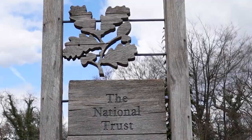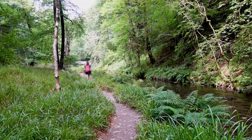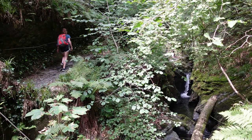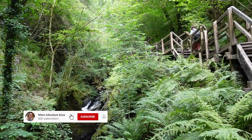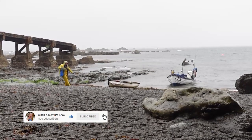Sticking with the National Trust theme, in today's video I'll be undertaking a 4km hike through the stunning Lydford Gorge on the western edge of Dartmoor National Park. If during the video you find yourself enjoying it, please consider giving it a like and subscribing to my channel so that you can join me in my Devon and Cornwall adventures.